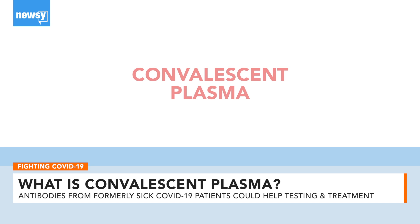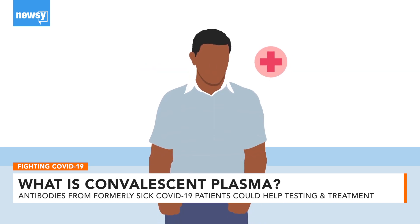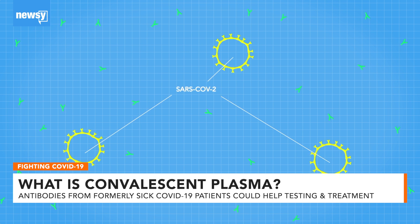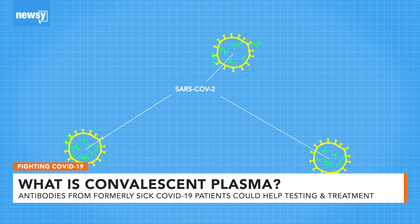Convalescent plasma works like this: a person who has recovered from a virus already has the specific antibodies needed to fight it off. In this case, a recovered COVID-19 patient has antibodies in their blood plasma that fight SARS-CoV-2, the coronavirus strain that causes COVID-19.